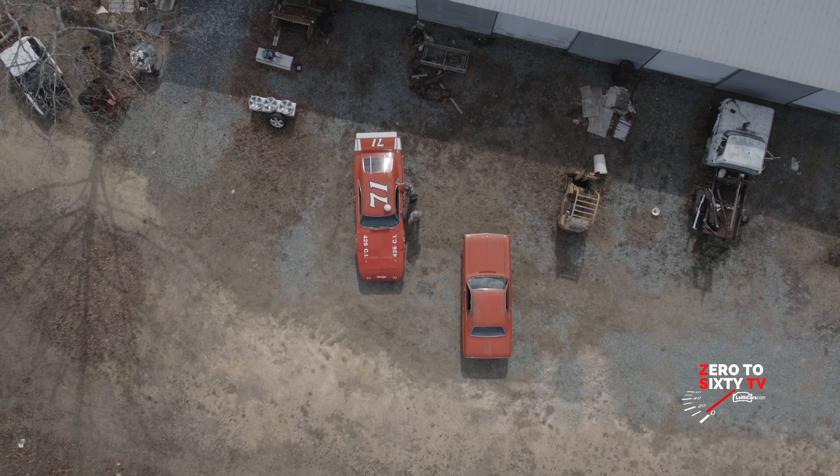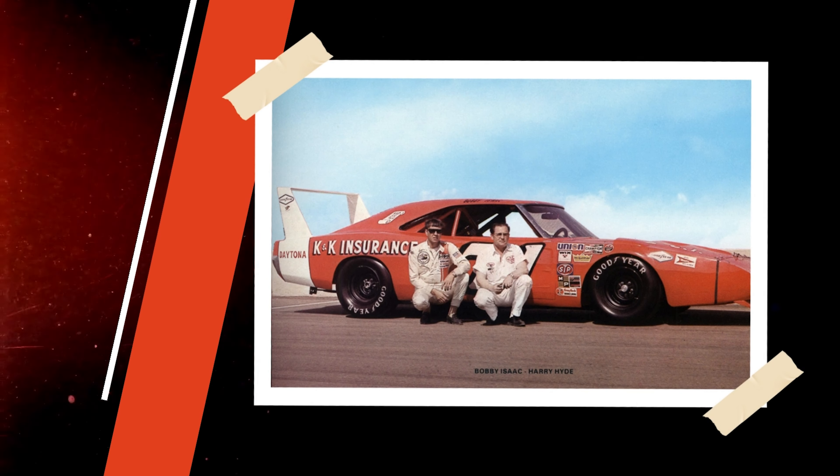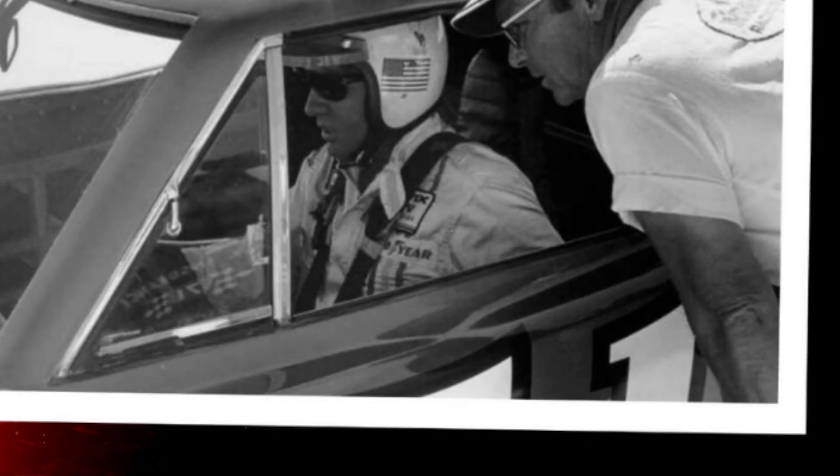He said, how do you know? I said, I know everything about Bobby Isaac. He said he had a car right here he wanted to show me. And it's based on a '69 Daytona. How did a regular '69 Charger-style body end up looking like this?